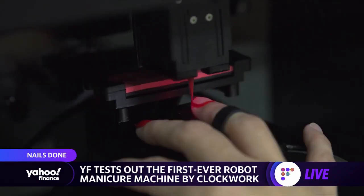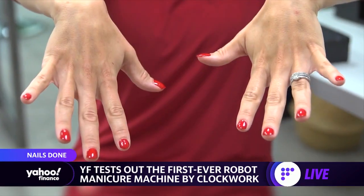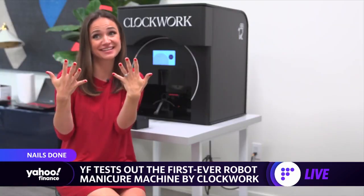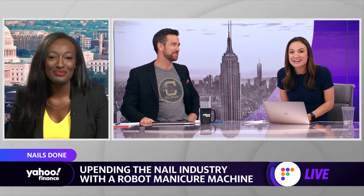So what's our verdict? Wow, it looks good. I'm not a nail expert, but this thing works well. I was just blown away by the fact it only took 10 minutes, and it looked really, really good.